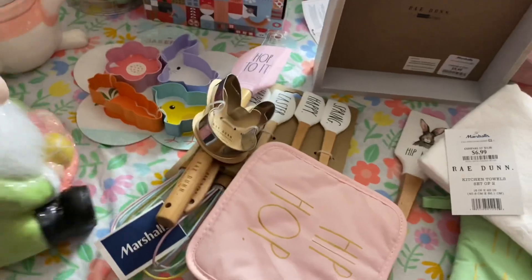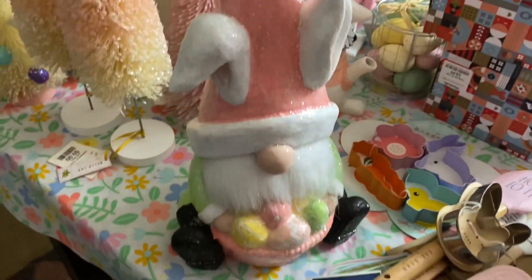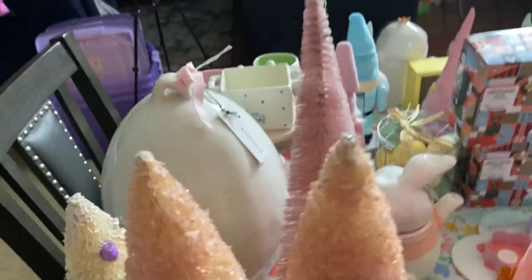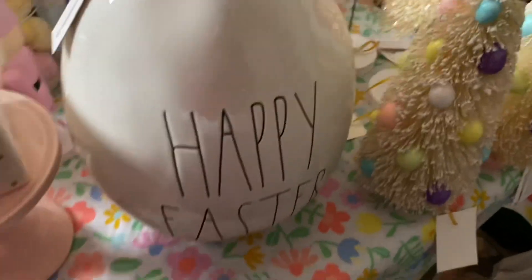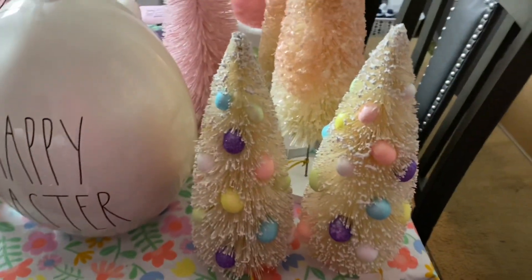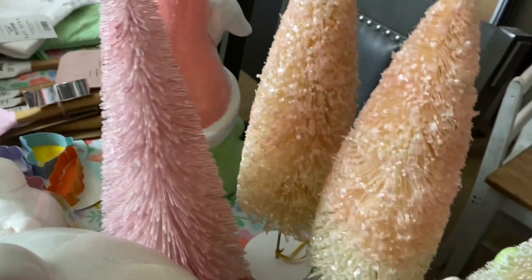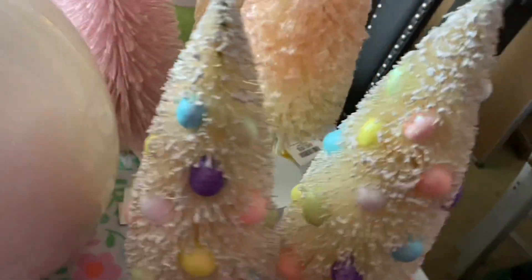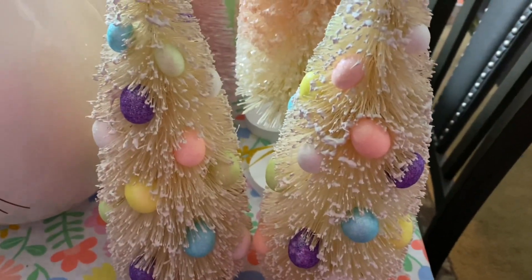I got this big old gnome that's going to go next to my Rae Dunn Easter egg over here — isn't she gorgeous? And then I got little Easter trees, Easter-themed Christmas trees — aren't they cute? I got one that's straight up pink, then these that are like peachy ombre, and then I got these ones that have the little Easter eggs on them.